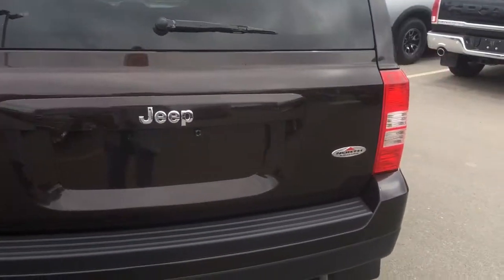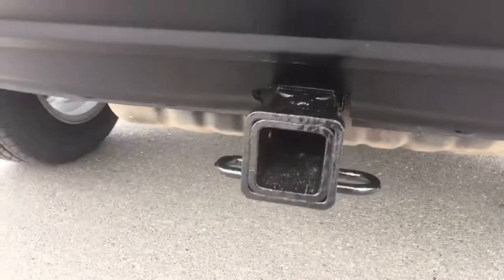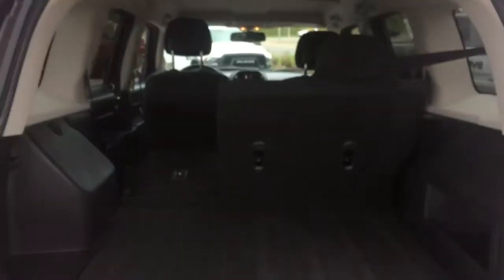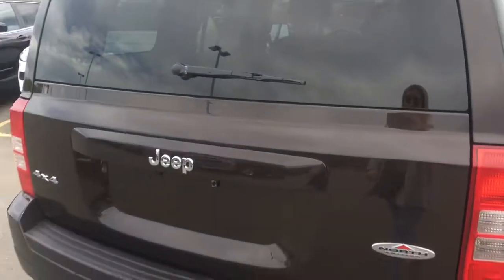Here's your 4x4 Jeep North Edition badging, and we have a towing package all set up and ready to go. Lifting this up — it's a power hatch. We have lots of storage all on the sides here, and hiding underneath is a full-size spare tire with a jack and even more storage space on each corner. Very easy to close with a little handle to help you — and good to go.